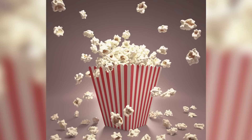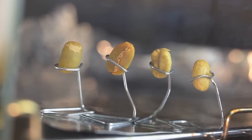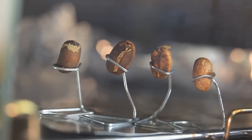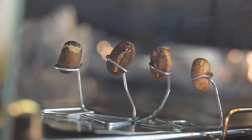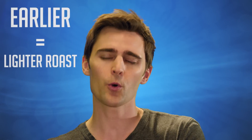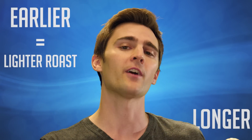Coffee beans start off small and green as they head into the roaster. It's good to think of this roasting process as similar to popping popcorn. After about eight minutes in the roaster, the beans will begin to pop, and when they do, they increase in size as they begin to brown as the oils seep out. A second pop occurs about 10 or 12 minutes into the roast, which signals that the bean has been fully roasted. However, roasters can remove the beans earlier to achieve a lighter roast or keep them in longer to achieve a darker roast.